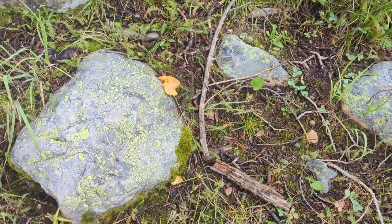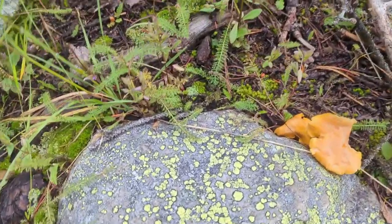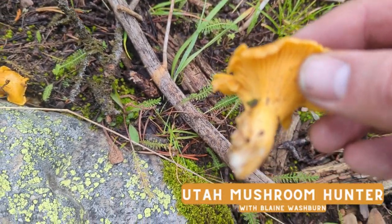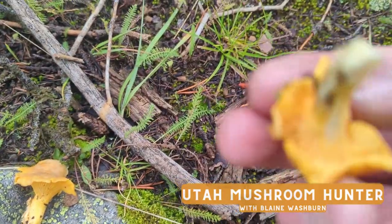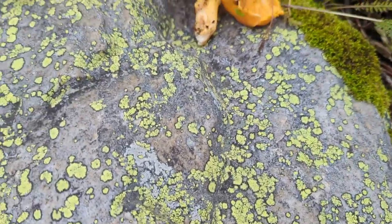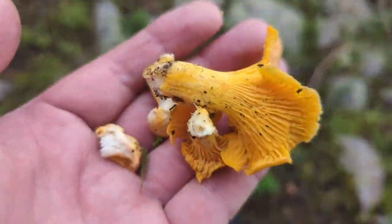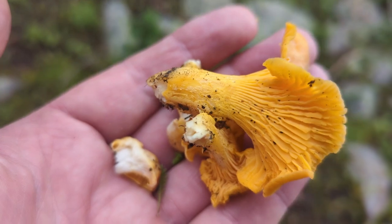Looks like we have something here — they look kind of orange. Look at that, we found a chanterelle! These are our first chanterelles for the day. I was just telling Adam and Holly that I was hoping to find some chanterelles — look at that, that is great! Chanterelles — hoping to find a bunch more of those. Those are awesome, I am still looking forward to trying those.